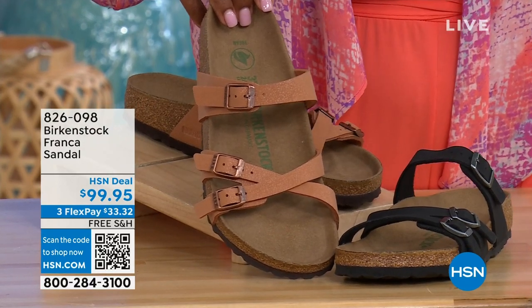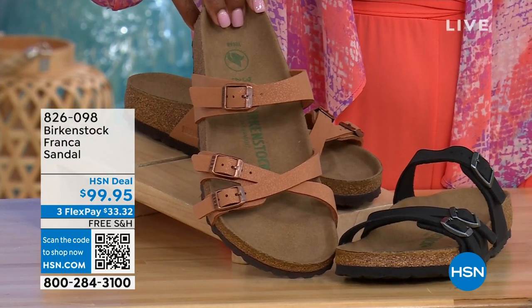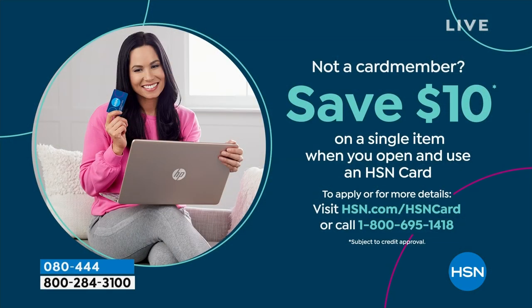We'll have a full presentation on the Franca coming up. Item number 826-098 if you don't want to wait and want to order now. And because shopping at HSN makes it easy and affordable, you can even save $10 on a single item when you open and use a brand new HSN card. Visit hsn.com/hsncard for all of the details.